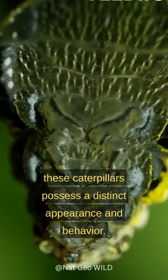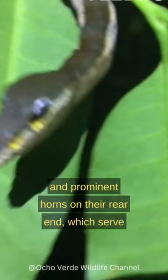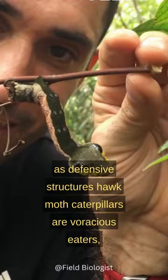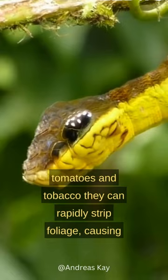Their bodies are often adorned with vibrant colors, patterns, and prominent horns on their rear end, which serve as defensive structures. Hawkmoth caterpillars are voracious eaters, consuming large amounts of leaves from plants such as tomatoes and tobacco. They can rapidly strip foliage, causing significant damage to crops.